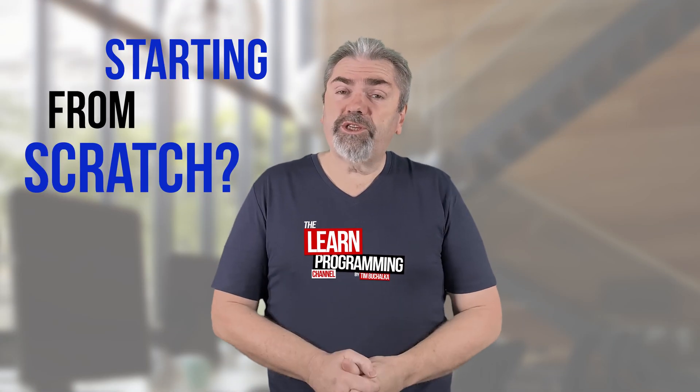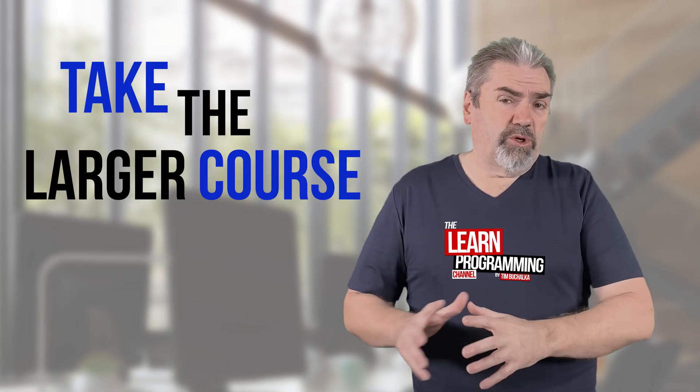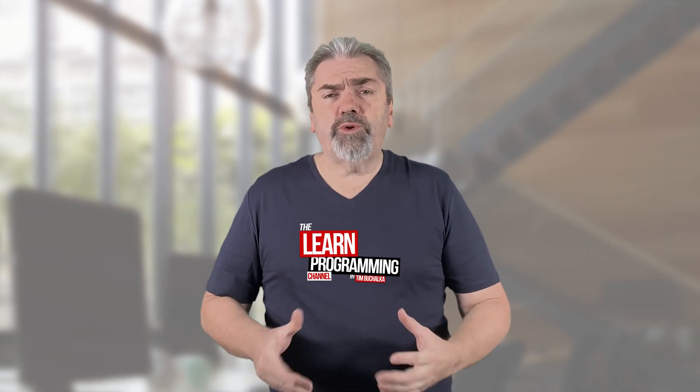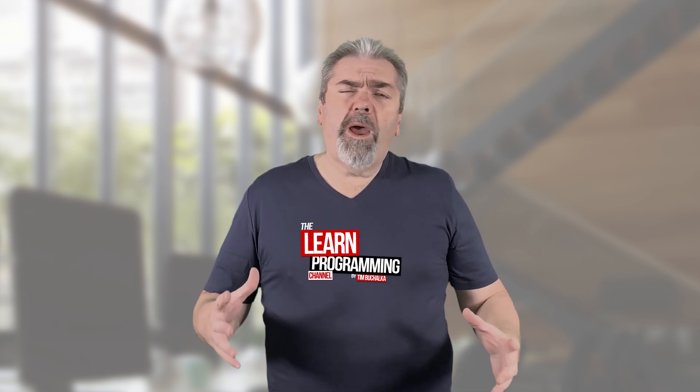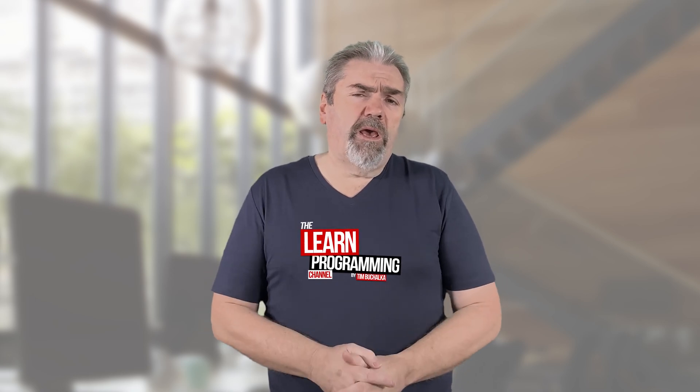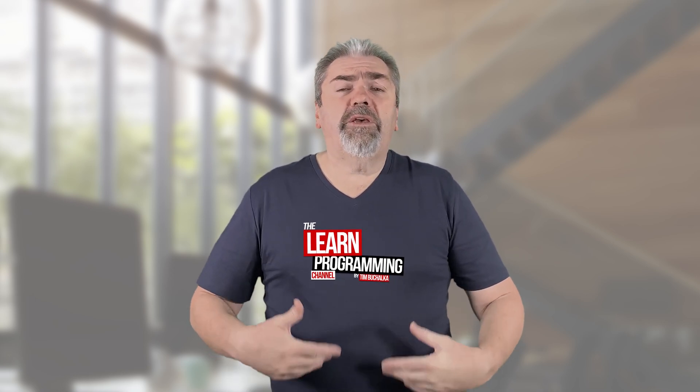If you're starting from scratch though, generally I would recommend you take the larger course. The reason is that generally they're more comprehensive, and depending on the course, they're usually aimed at beginners. So they don't make any assumptions on what you do or don't know, and they actually include a wide breadth of topics and subtopics within whatever the course topic is that you'll learn from.